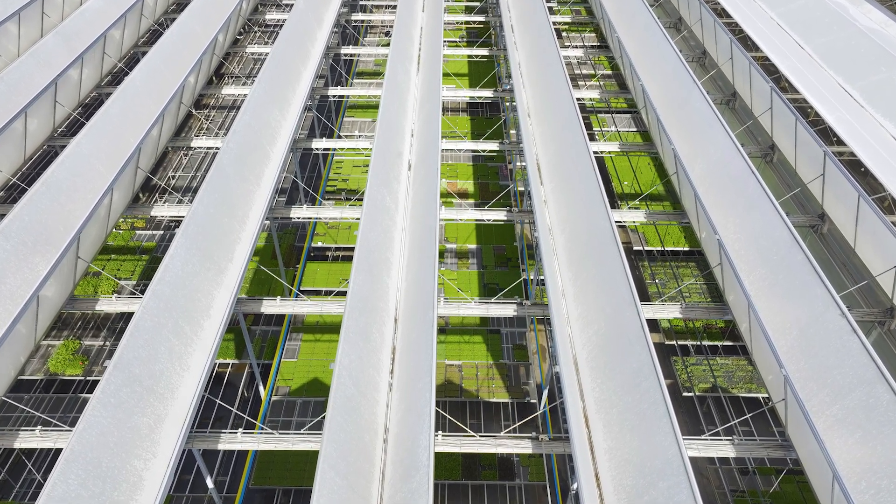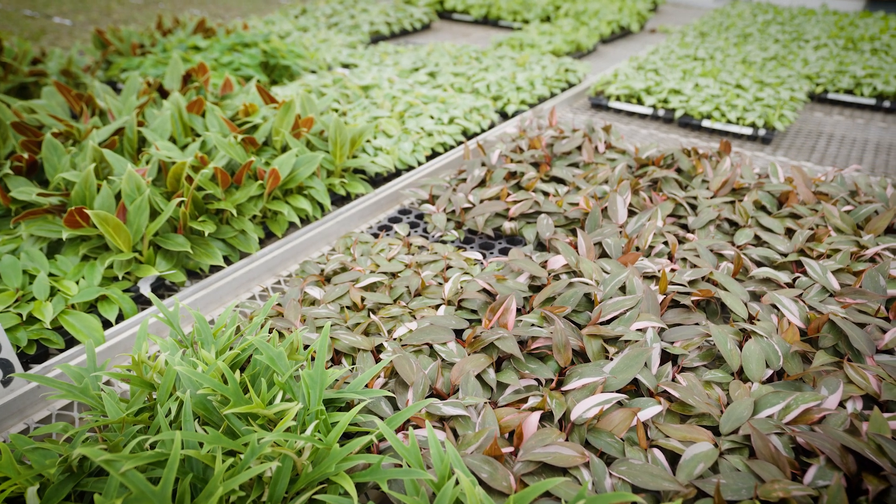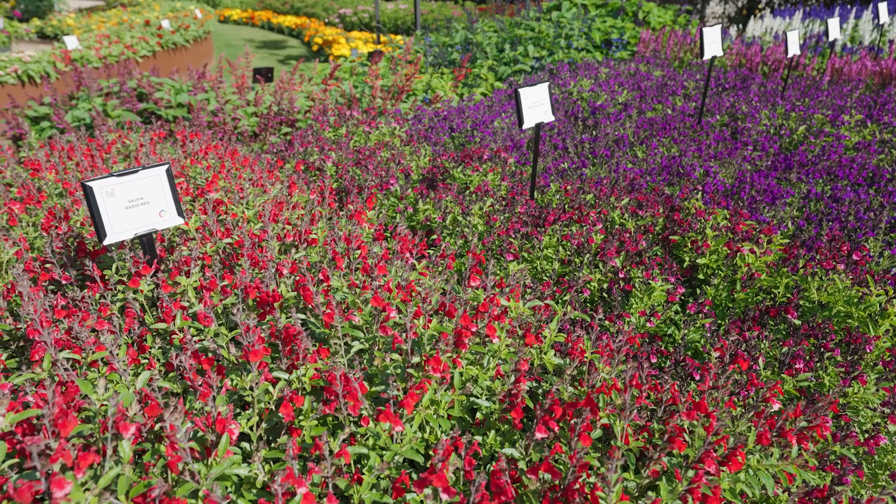Their production facility here in Melbourne is world class — they produce over a hundred million plants a year out of this facility, and it's their focus on innovation that is most evident, particularly when it comes to using superior genetics.